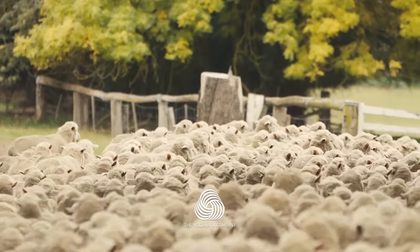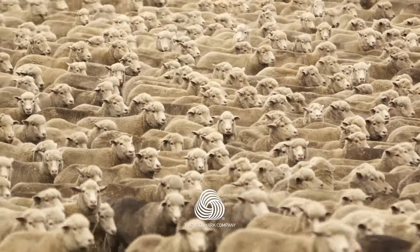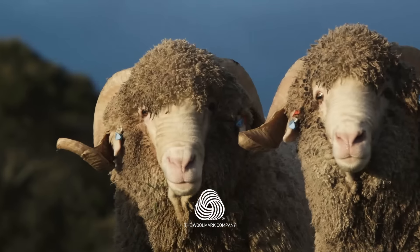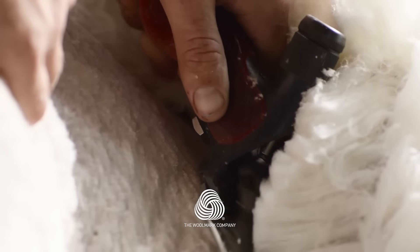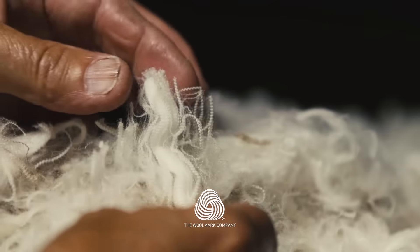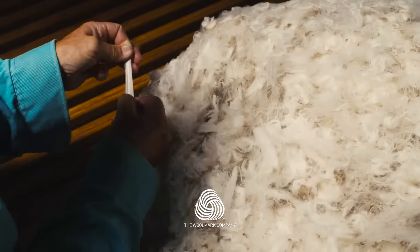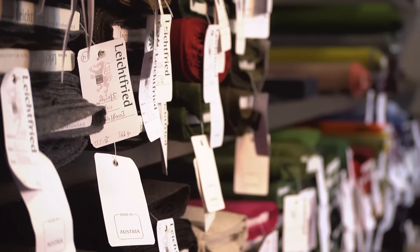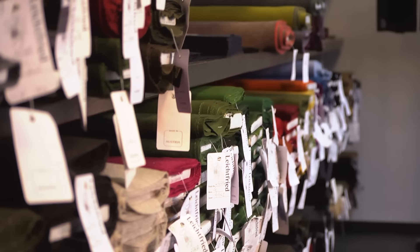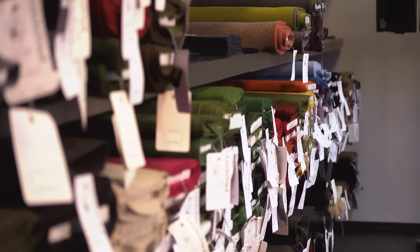Leitfried Loden has been a partner of Woolmark for more than 40 years, producing some of the finest woolen apparel and interior fabrics made of extra-fine Australian merino wool. The combination of long-standing experience, consistent craftsmanship and modern technology has enabled the Leitfried Loden Mill to look back on more than 130 years of the company's history.